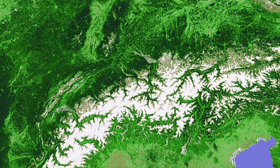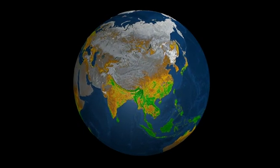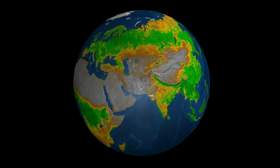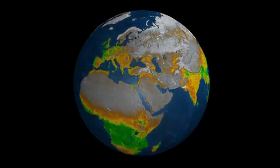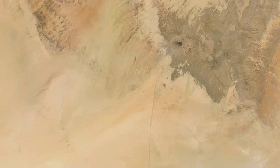MODIS also looks at the land, monitoring fires, land use change, and various measures of the Earth's plant life. MODIS has been used for a long time to monitor the growth of vegetation, the seasonal cycle, and how that changes year to year — whether it's due to droughts associated with El Niño or the spread of the Sahara — but it's a very good index to monitor.